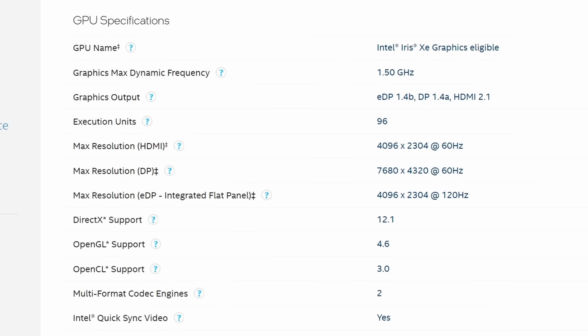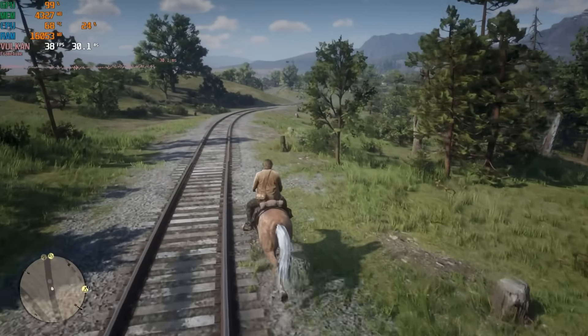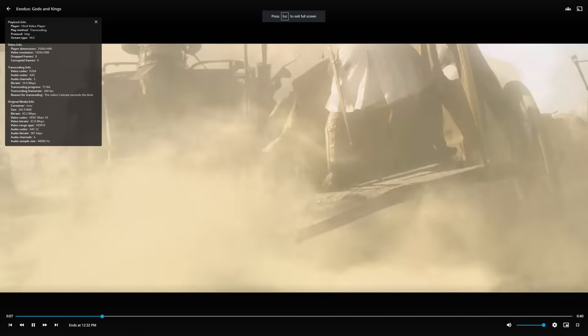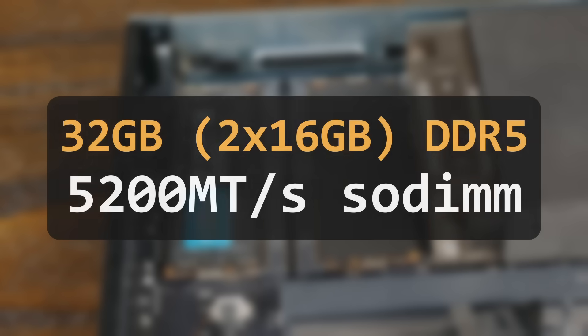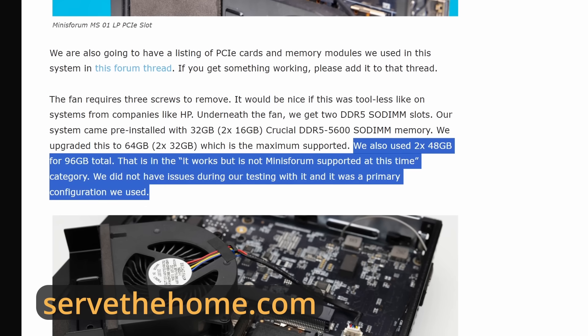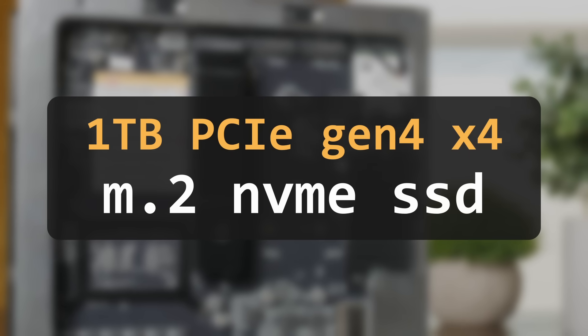This CPU also includes Intel's Iris Xe graphics. This isn't quite as impressive for things like gaming when compared to the offerings from AMD, but the Iris Xe graphics are great for transcoding. This system comes with 32GB of DDR5 but can technically support 64GB officially — and unofficially it seems to support up to 96GB. It also comes with a 1TB Gen 4x4 NVMe SSD.